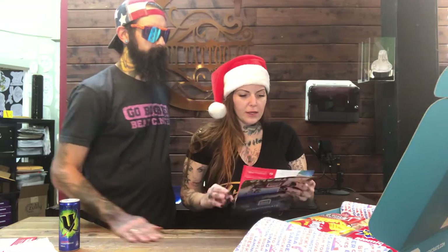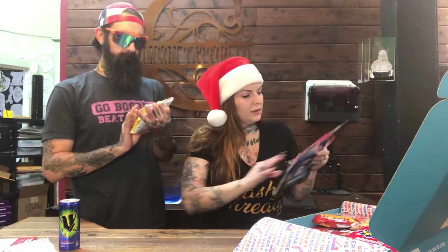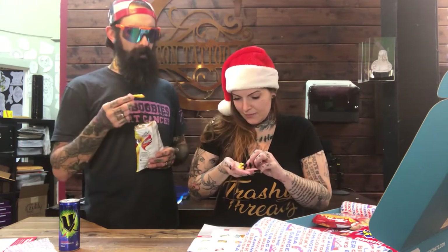Now for something savory — Twisties Cheese! An Aussie snack icon for over 50 years, a corn-based curl dusted in tasty cheese. So it's basically a Cheeto, but it smells like macaroni and cheese powder. It tastes like a Cheeto with mac-and-cheese powder on it. They're pretty good — imagine mac-and-cheese powder on a Cheeto. 'Life's pretty straight without Twisties.'